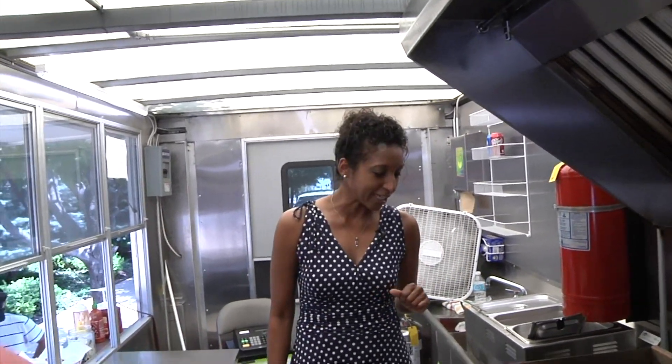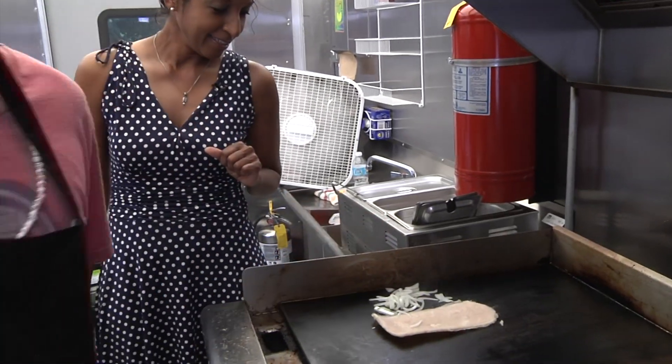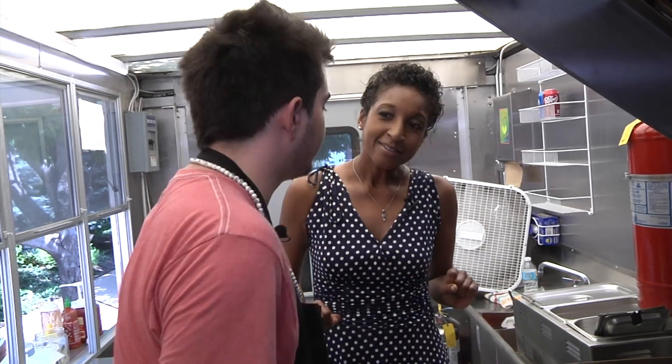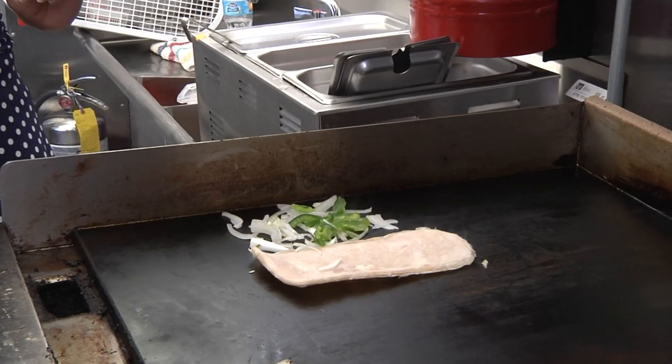And then what do we do to this chicken? Then we add some onions on it. Now, why are we using white onions as opposed to red onions or something like that? Is it because the red ones are just so much more powerful and this is a little more mild? Yeah, that's what people usually like more too. And we put some green peppers? Yeah, we have some green peppers. Put a little more in there.